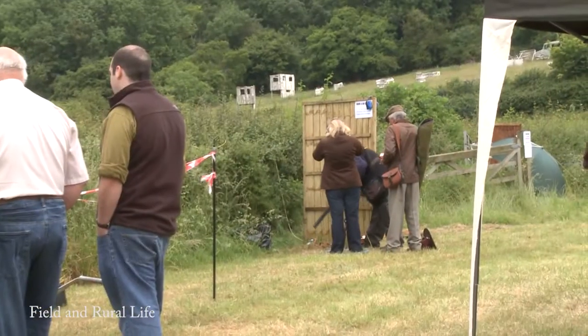Here we are today at the Avalon Guns Open Weekend. I'm joined with Andy Whitmore, event organiser and owner of Avalon Guns. Andy, thanks for having a bit of time with us. Just explain a little bit about today, what the purpose is and what people can get out of it.